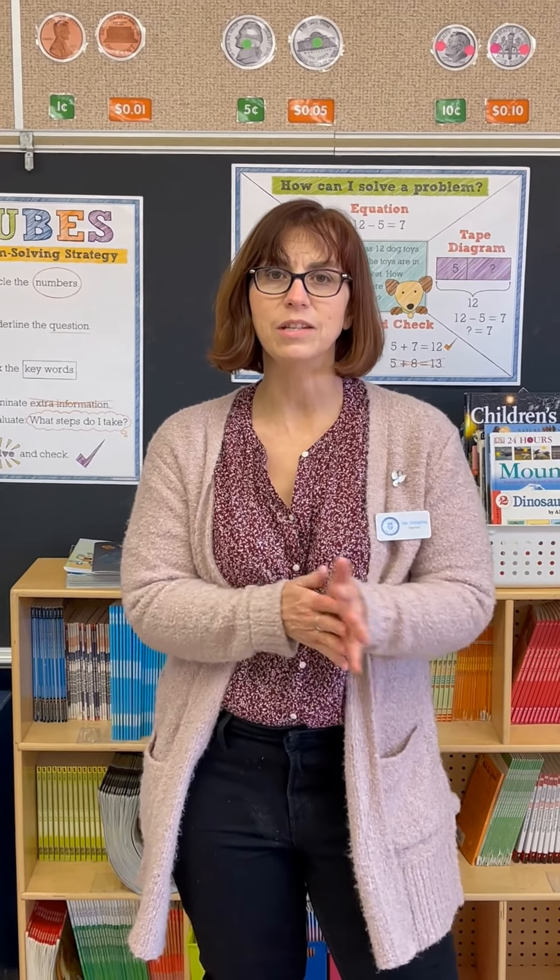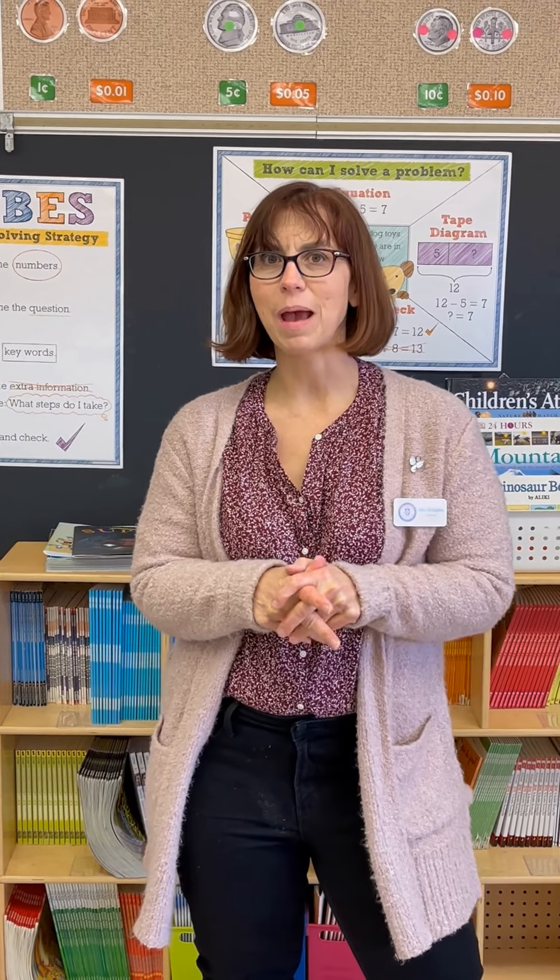Hi, I'm Elizabeth Shappels. I've been teaching at St. Gilbert for over 20 years. Second grade is a great year. I'm happy to be here.